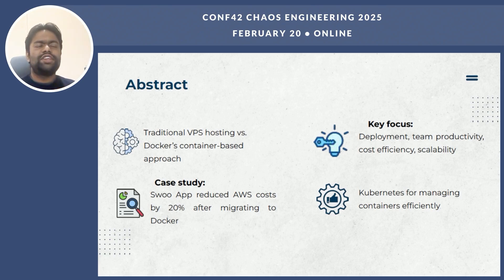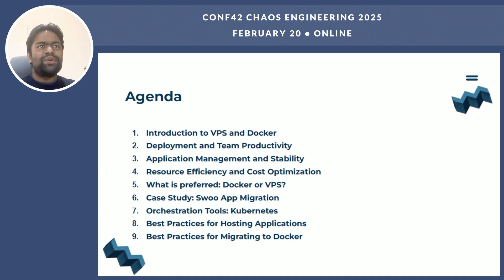Let me give you a snapshot of what we will cover today. We will compare VPS hosting with Docker's container-based approach and talk about how Docker can improve deployment efficiency, team productivity, and resource optimization. I will keep it practical with insights you can actually use. Here is our roadmap for today.